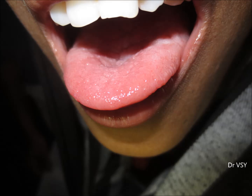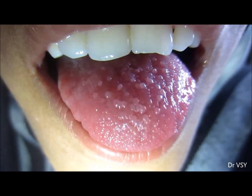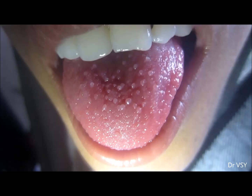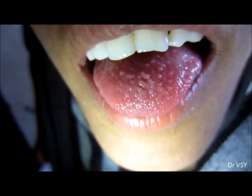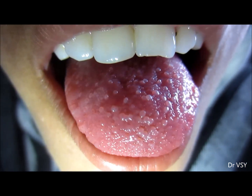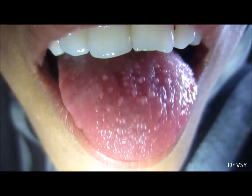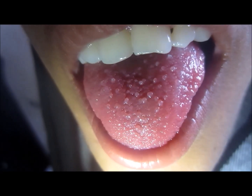Here you can see they have grown to an enormous size. This condition is known as papillitis, which could happen due to eating hot foods, distress, smoking, GERD, or hormonal changes in females. This condition is quite painful. Papillitis is also known as lie bumps.